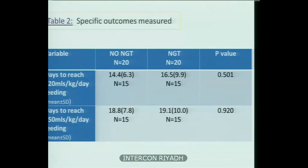For the primary outcome — days to reach 120 ml per kg per day feeding — in the no-NGT aspiration group, the mean was 14.4 days with a standard deviation of 6.3, while in the routine NGT aspiration group it was 16.5 days with a standard deviation of 9.9. Despite being statistically insignificant, there was approximately a two-day difference between the two groups.